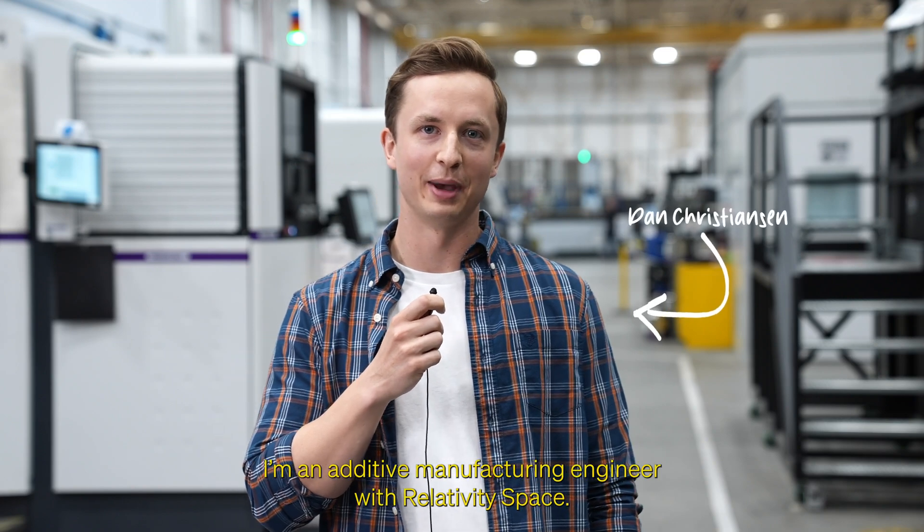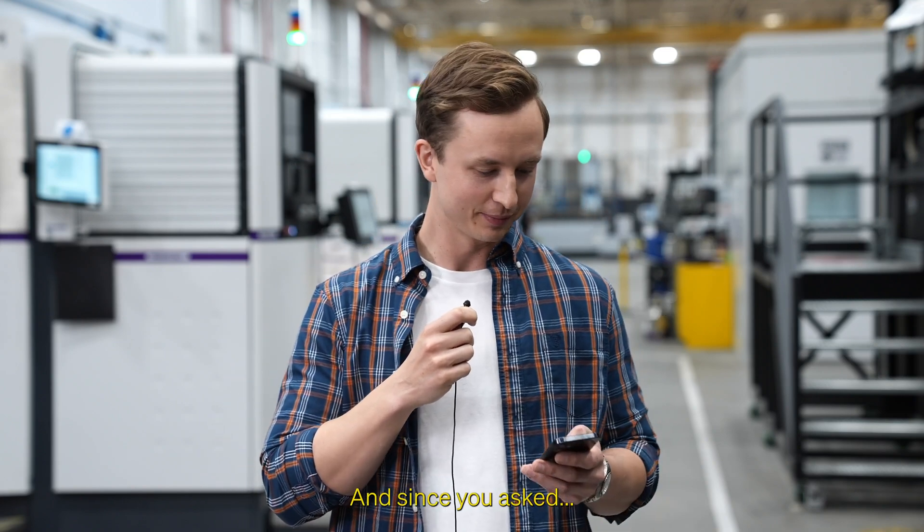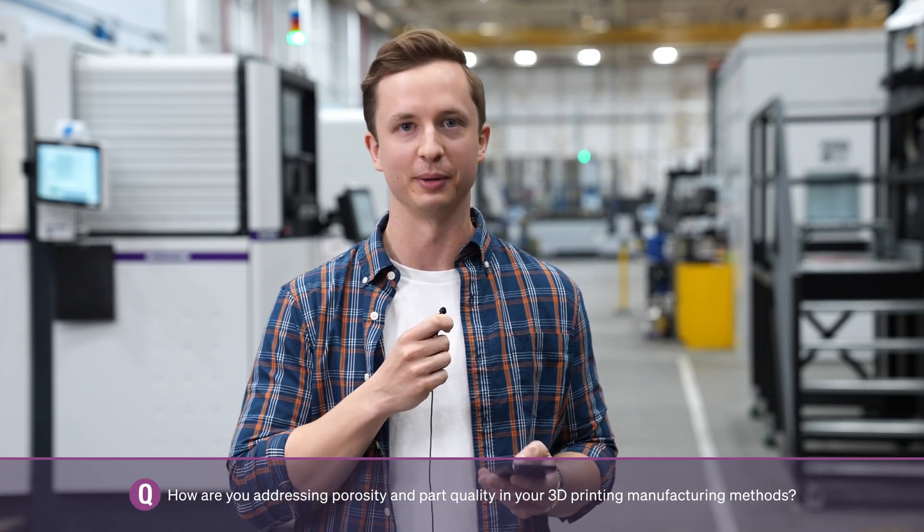Hi, I'm Dan Christensen. I'm an additive manufacturing engineer with Relativity Space, and since you asked: how are you addressing porosity and part quality in your 3D printing manufacturing methods?